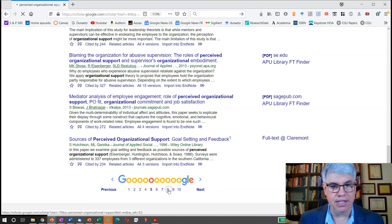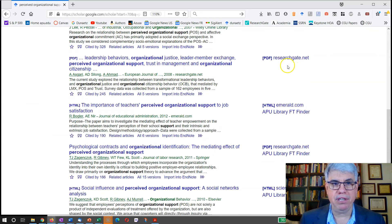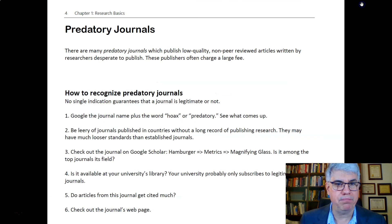Looking further through the search results, here's one with no APU library link. Let's look at all five versions — it's the European Journal of Scientific Research. I haven't known about that one, so I would have to Google around to find out whether the European Journal of Scientific Research is a serious journal that truly has peer review.